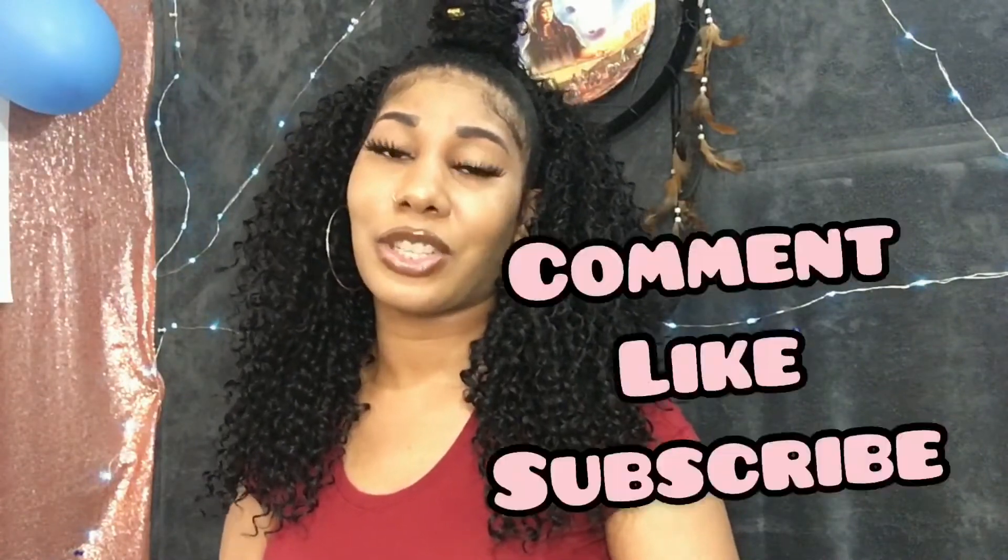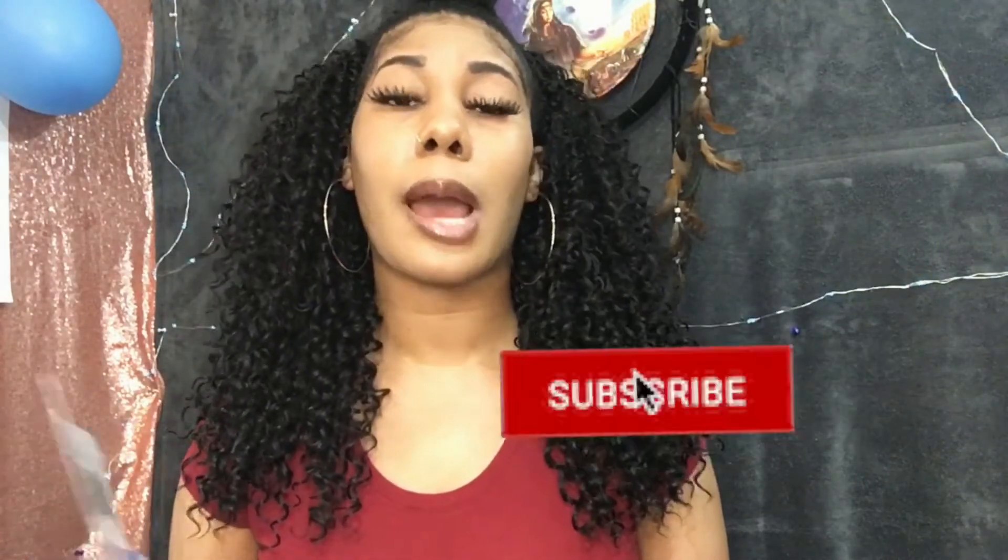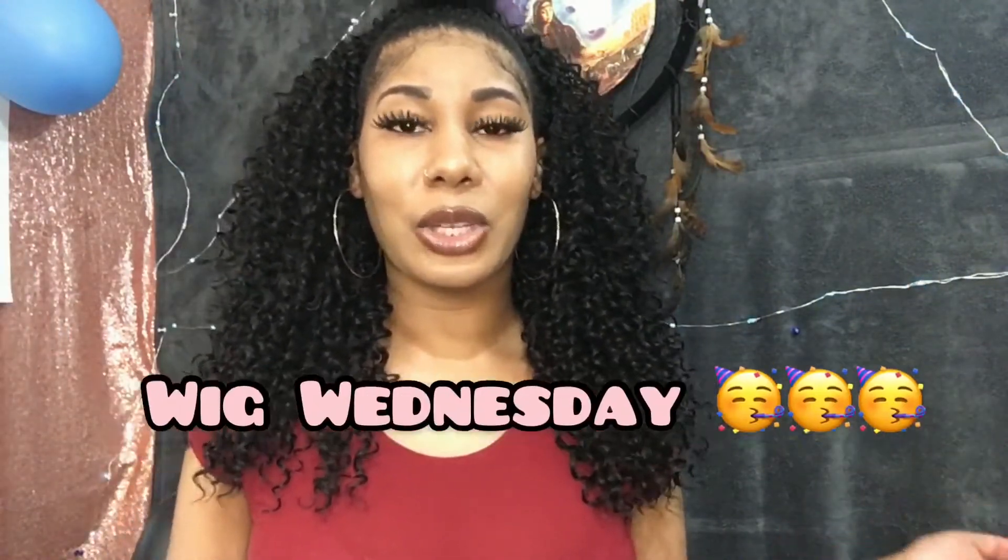Again, this has been Wig Wednesday and I'm going to have another wig review next Wednesday. Make sure you comment, like, and subscribe to stay updated when I post new content, and turn that bell notification on. Starting now, every Wednesday I'm going to bring you a new wig — it can be a half wig, a lace front, a synthetic wig, or a human hair wig.